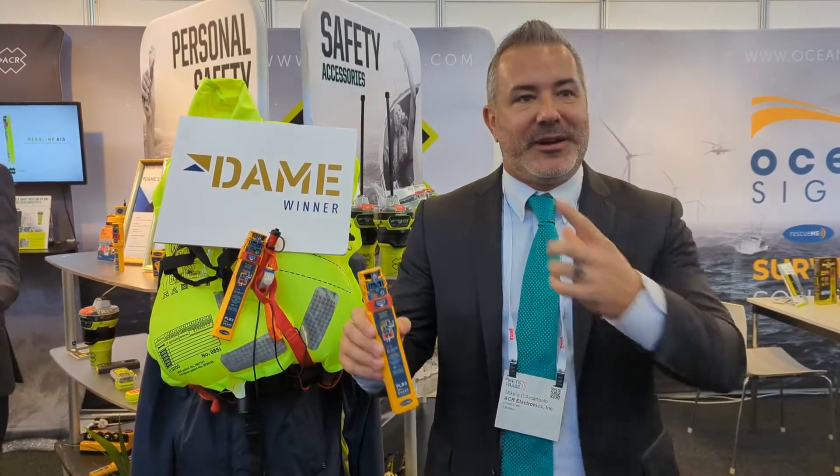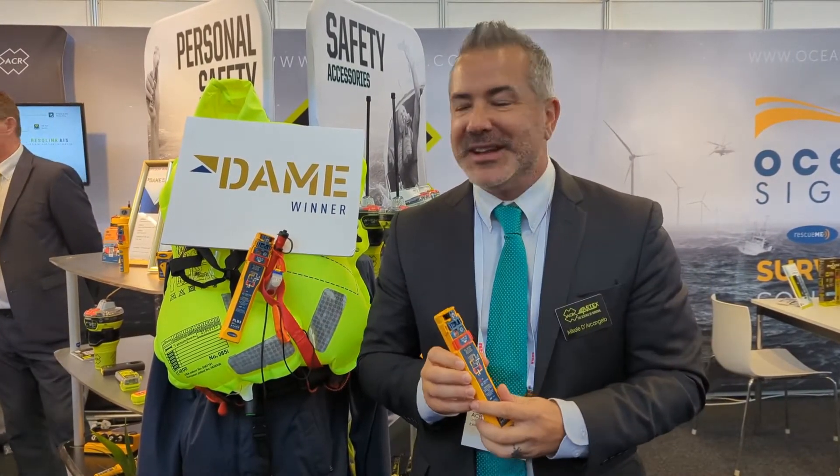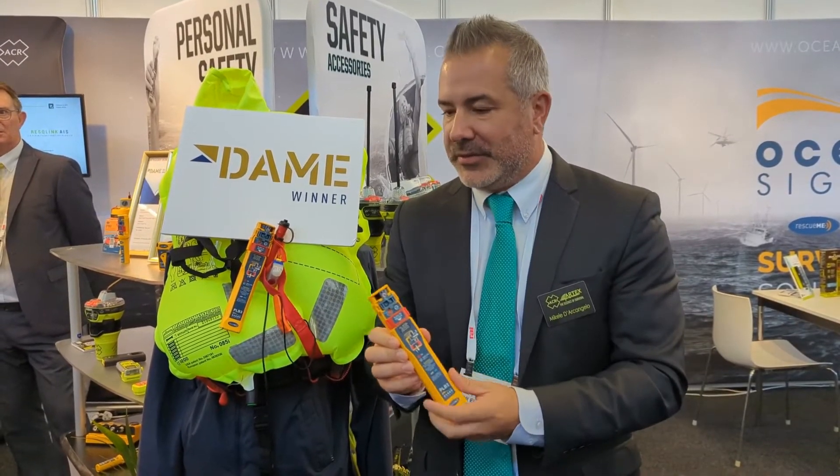Unfortunately, the engineers we wanted here are up at the DAME Theatre doing a second interview because we didn't realize the timing of all of this. But they'll also be here this afternoon if you want to come back and talk with any of them.